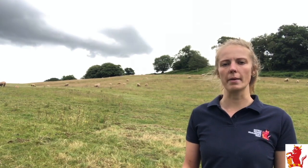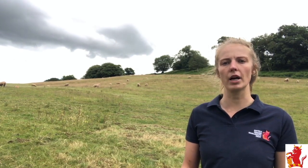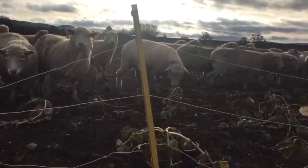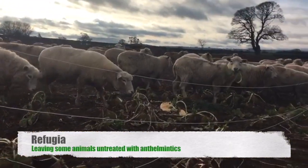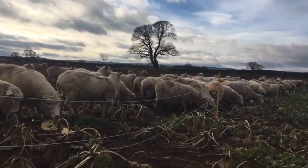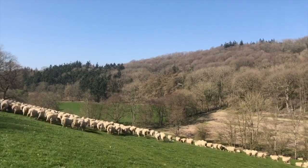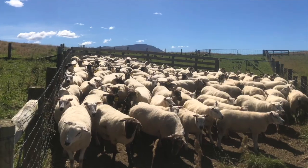Understanding if sheep need drenching rather than treating just because they look wormy is key. Artificial intelligence is disrupting the technology in this area, allowing accessible advanced diagnostics. Management practices without chemical input can alter parasite pasture burdens and therefore what the animal picks up when grazing. Refugia — leaving some animals untreated — is a powerful tool for preventing and reversing resistance, both through rotational grazing, mixing stock classes, and targeting drench treatments.